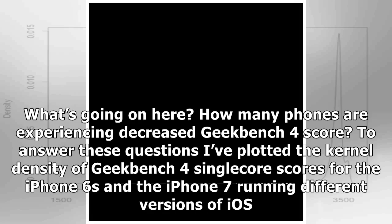To answer these questions, I've plotted the kernel density of Geekbench 4 single-core scores for the iPhone 6s and the iPhone 7 running different versions of iOS. Scores obtained in low power mode are not included in the distribution.